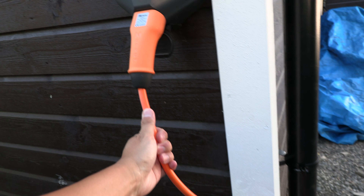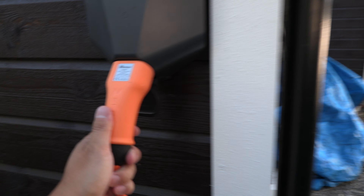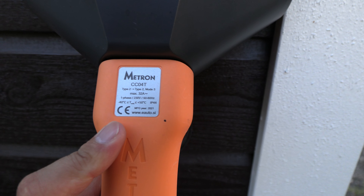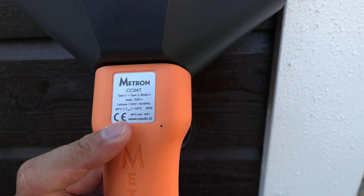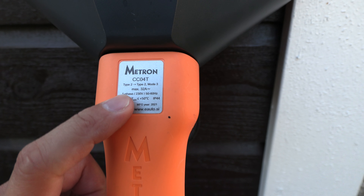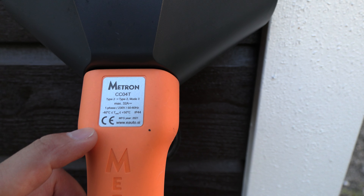So you can just get this one — I will not take it with me. And I'm not sure, maybe if you want the long cable, you can also get this one because I might not need it in the new house. It's the Metron cable, and it's rated for 32 amps, single phase. So this is good enough for that use.